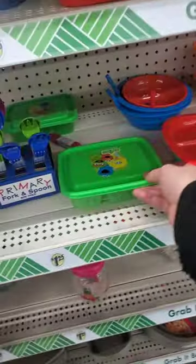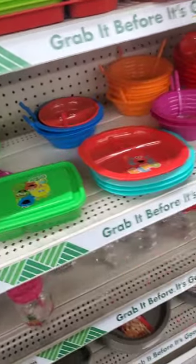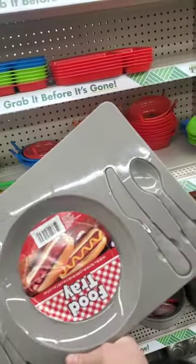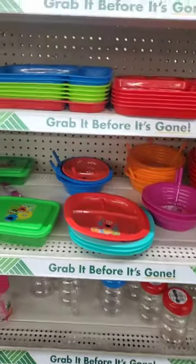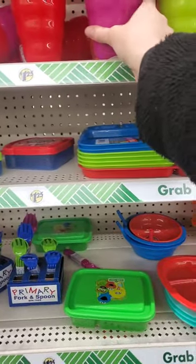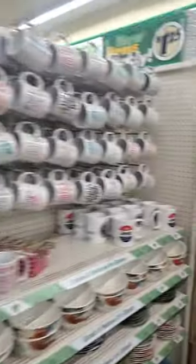I got one of these for my son — you can pack a lunch in it and take it to go. They also have a food tray that comes with a fork, knife, and spoon — great for a dollar. I like these cups too, they're pretty big with a straw on top.